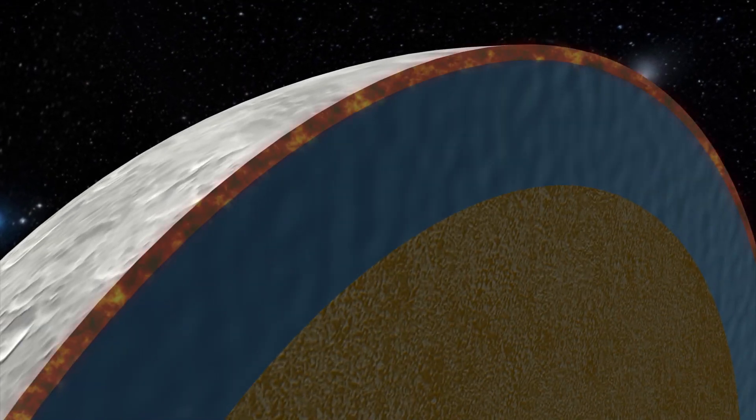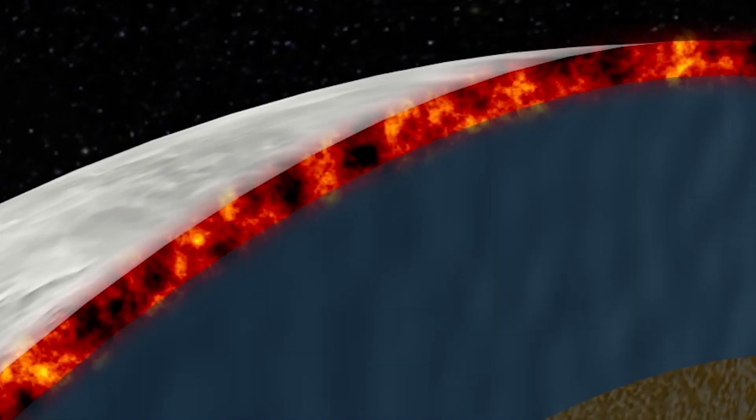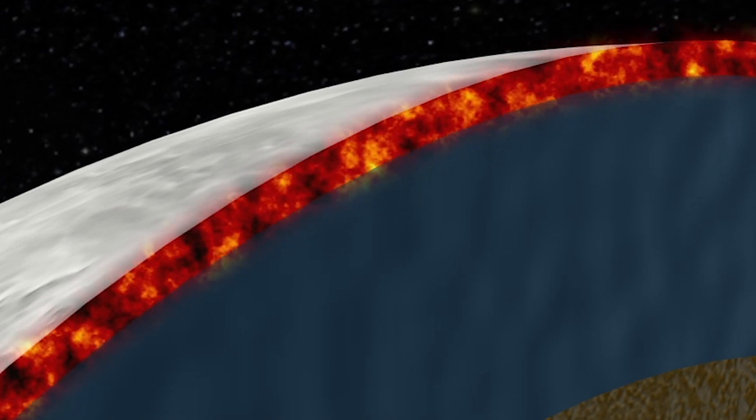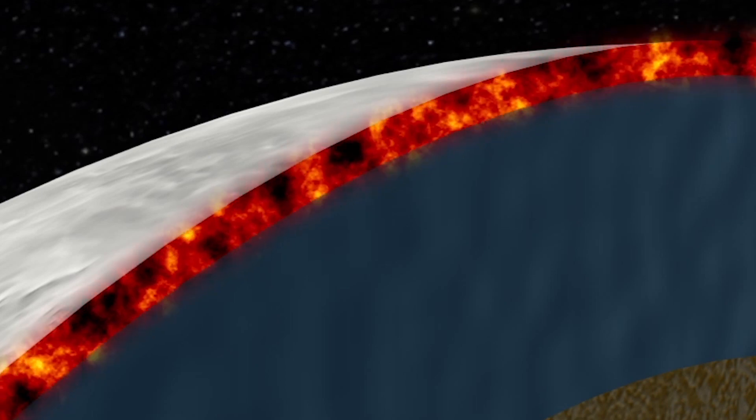Scientists estimate that Ceres has a 62-mile layer of water below its icy surface and encasing its rocky core. Research indicates that there may also be a layer of warm, muddy water below Ceres' surface.